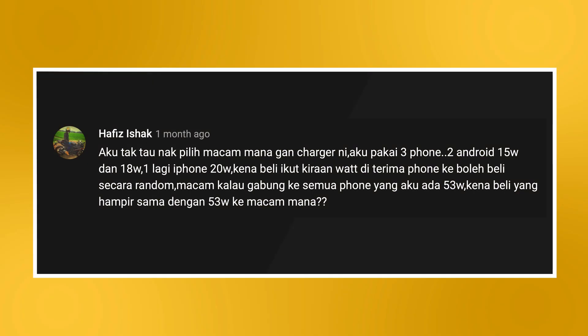The first question for this episode is regarding GaN chargers. The question reads: do I need to buy the charger according to the wattage that the phone supports, or can I just buy any charger? If I add up all the wattage of the phones, I get a total of 53 watts. Does that mean I have to buy a charger that can output close to that value? Well, the output of the charger and whether you need a GaN-based charger depends on how you're going to charge your devices.